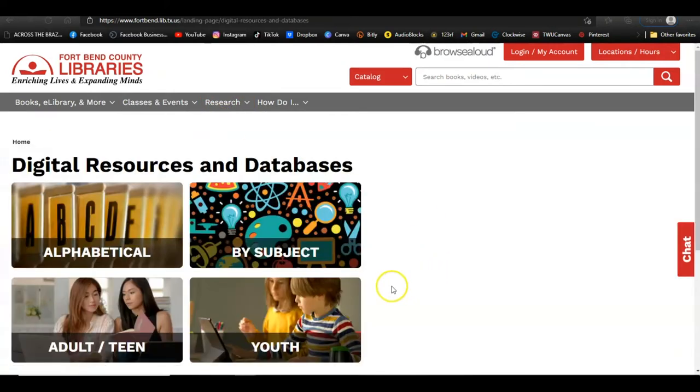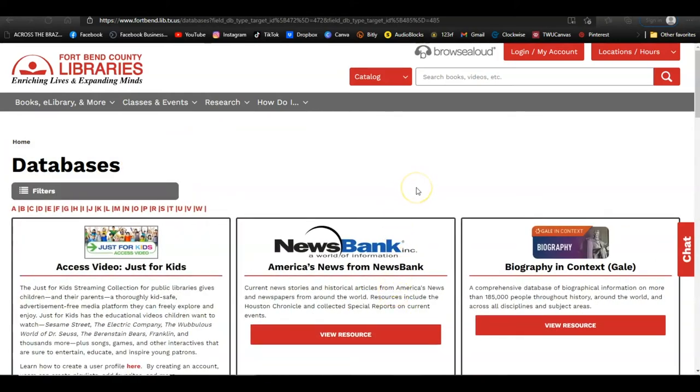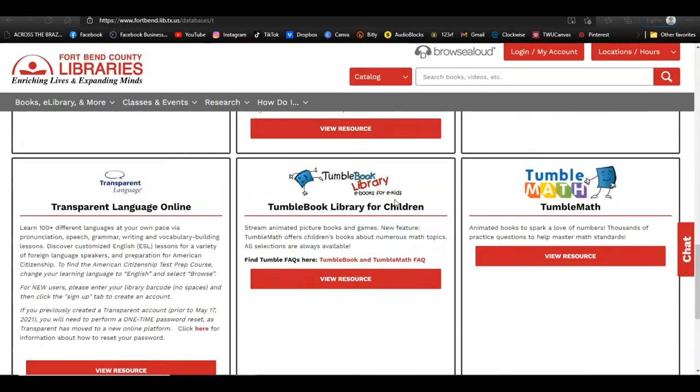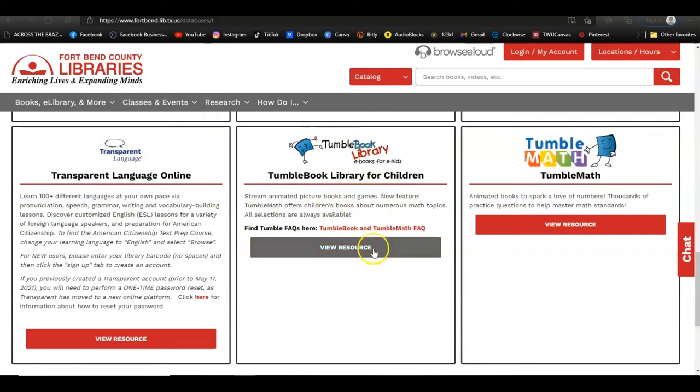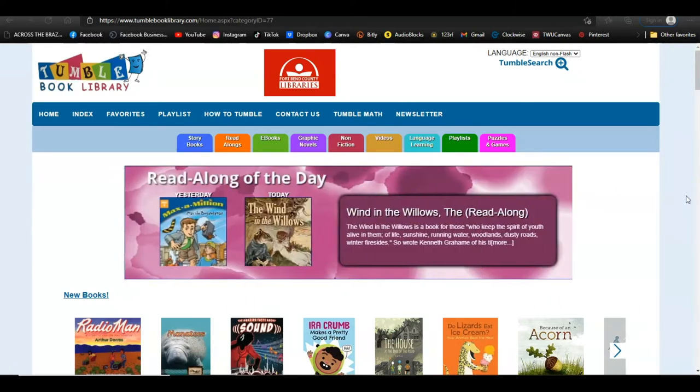From the Digital Resources and Databases page, choose the Youth option to show all of our youth digital resources and databases. Then choose the letter T and scroll down to find the Tumble Book Library for Children and click View Resource. Tumble Books has several collections available for you to browse.